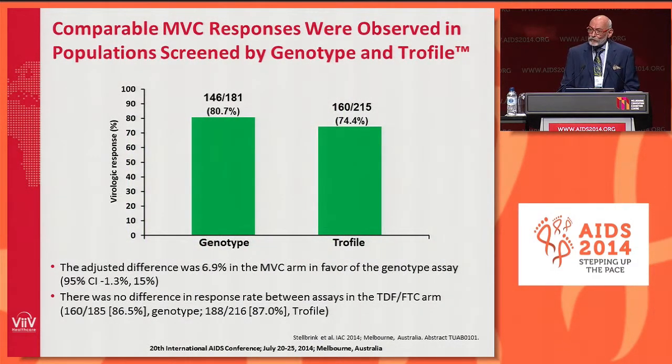A key secondary endpoint was to compare the utility of TROFILE and genotypic tropism testing. An important outcome from this study is that we got comparable results from both methodologies in predicting a clinical response to Maraviroc: 80.7% for genotypic testing and 74.4% for TROFILE. Although slightly numerically in favor of genotypic testing, these results were not statistically significant. An important take-home is that we can have confidence that both methodologies are good at predicting a response to Maraviroc.